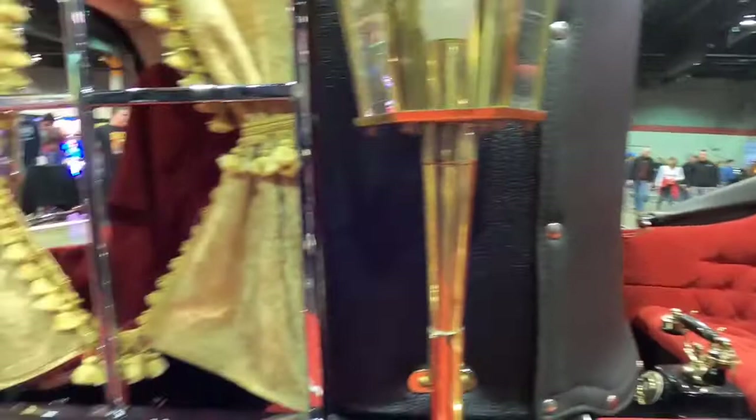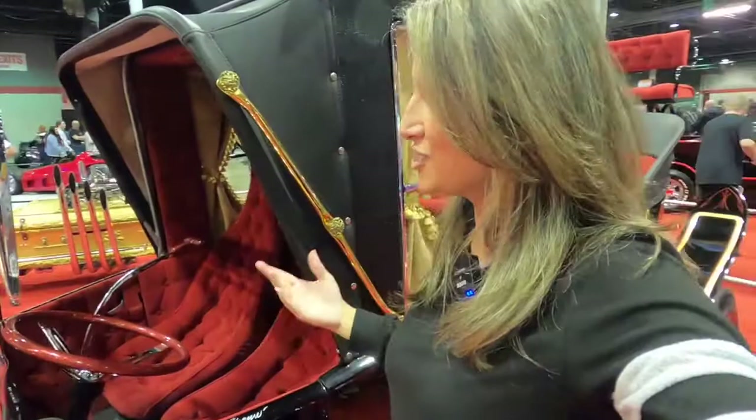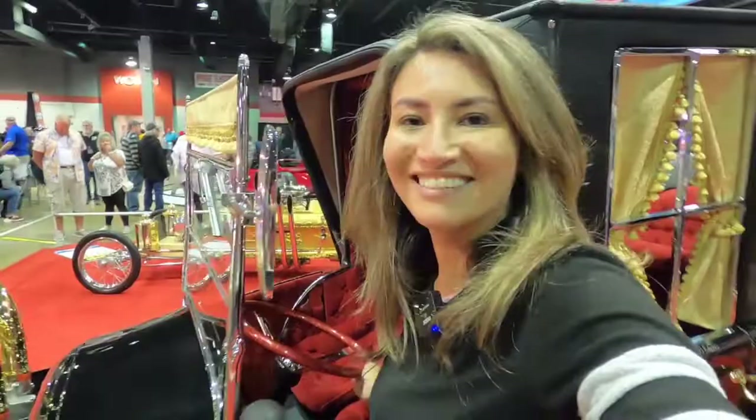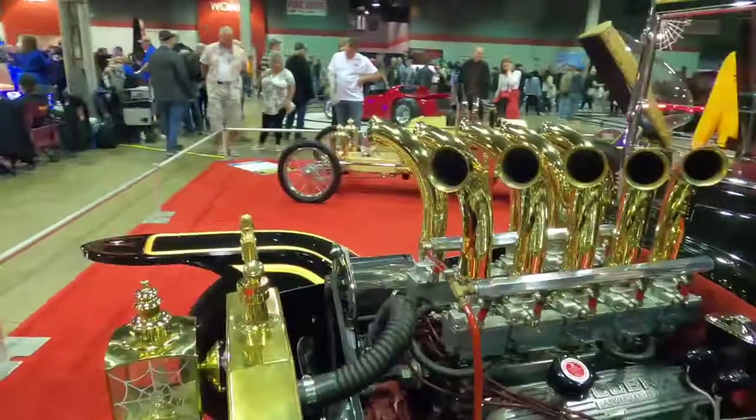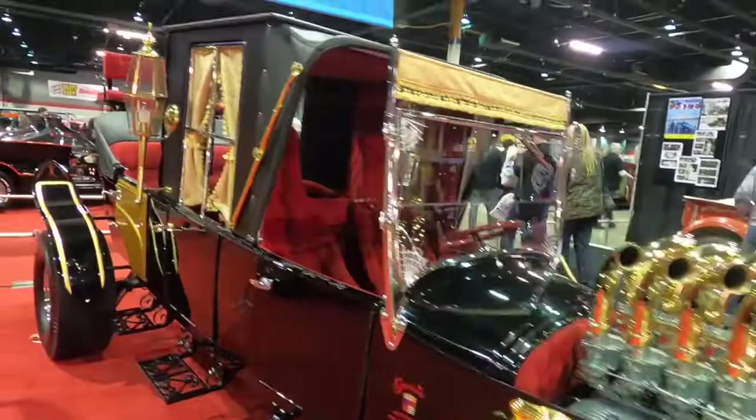This is brilliant. You know, it's the Model T but it's been stretched, so it gives it such an awesome look. Absolutely brilliant. Absolutely love the vintage details here. Thank you so much, John. I appreciate this. Thank you.